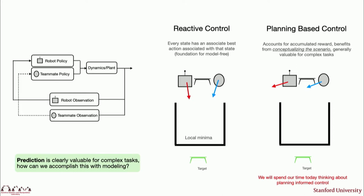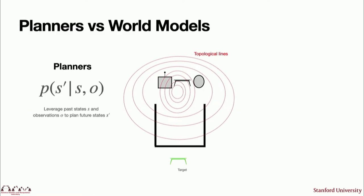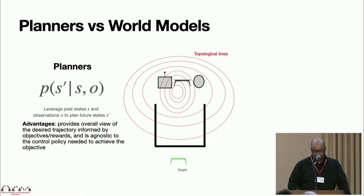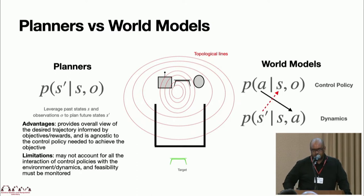Prediction is clearly valuable for complex tasks. The question becomes how can we accomplish this with our modeling, particularly when thinking about how our teammate is behaving. We can divide this into two scenarios: planners versus world models. With a planner, you ask how a future state is conditioned on your current state and observations. The advantage is a holistic overview of your scenario. A disadvantage is it may not account for all interaction and control policies with the environment and dynamics, and feasibility must be carefully considered.